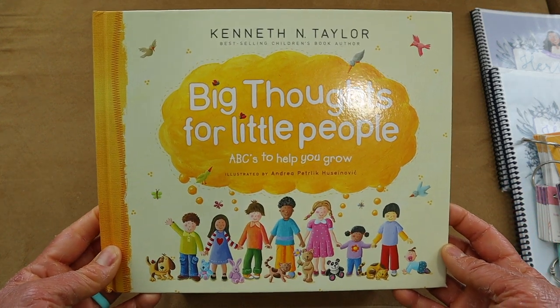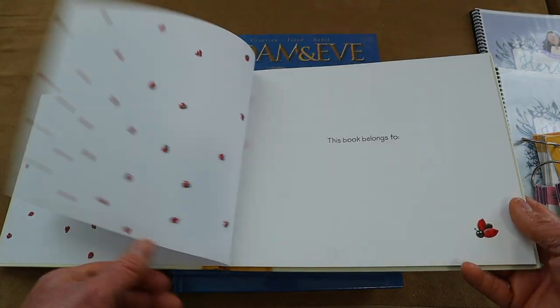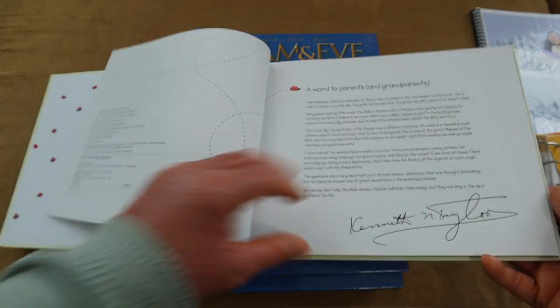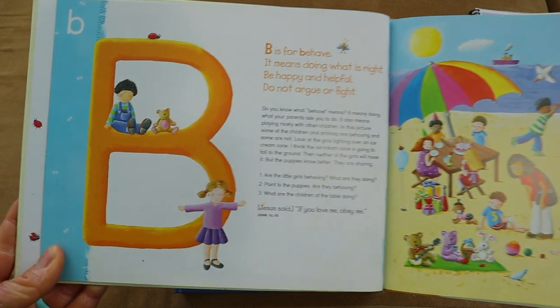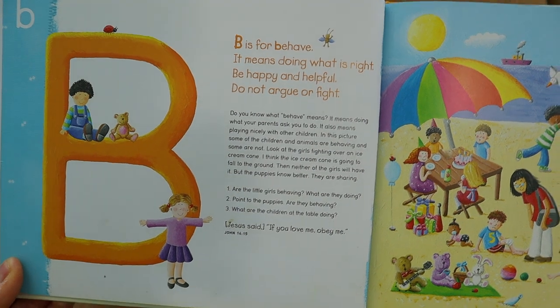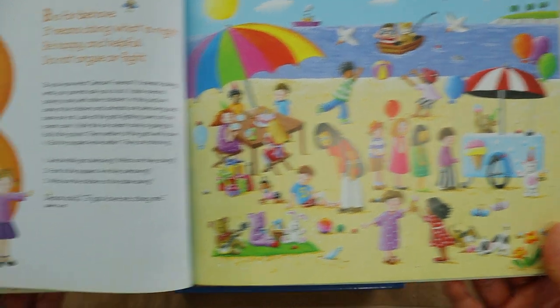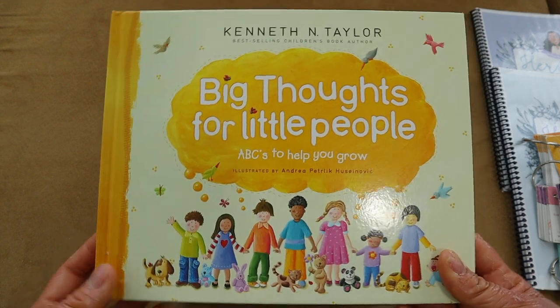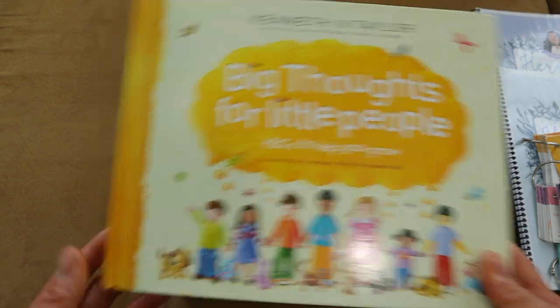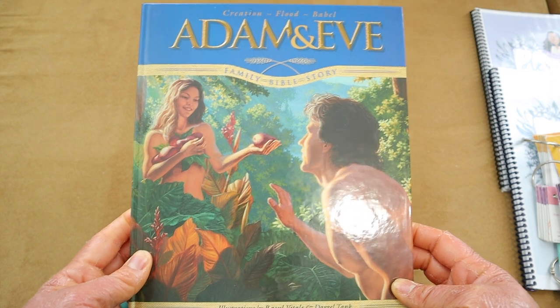One devotional I used for my younger kiddos this homeschooling year was 'Big Thoughts for Little People: ABCs to Help Grow You,' which went with their Gentle and Classical Preschool curriculum. I love this little devotional — it has a little poem at the top, like 'B is for Behave, it means doing what's right, be happy and helpful, do not argue or fight.' It has comprehension questions where they look at a picture and answer, and it always ends with a cute memory verse. I'm still using this book even though we finished Gentle and Classical Preschool because I love it so much.